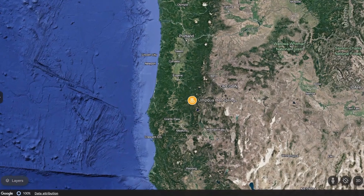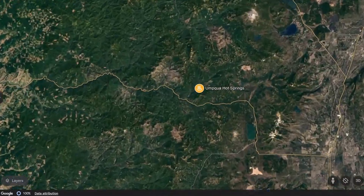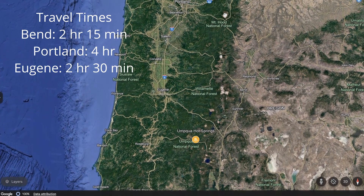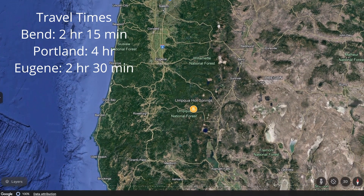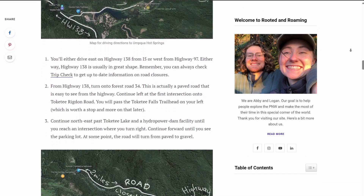Umpqua Hot Springs are located in the Umpqua National Forest, accessible via Highway 138. The springs are about two hours and 15 minutes from Bend, four hours from Portland, and about two and a half hours from Eugene. You can just type Umpqua Hot Springs into your GPS and you should be fine most of the time. We also have helpful maps and directions on our website article that you can check out.